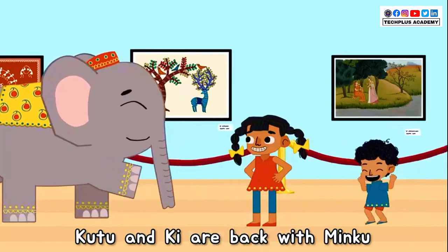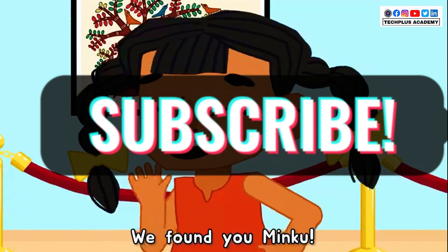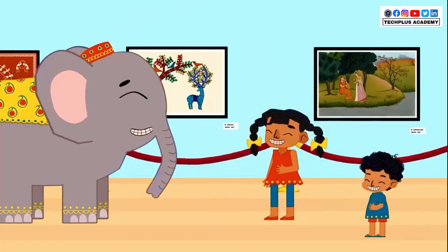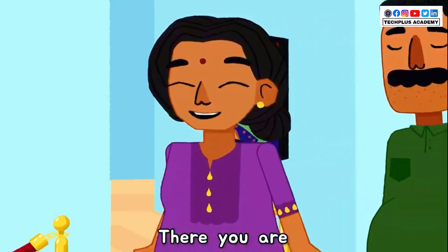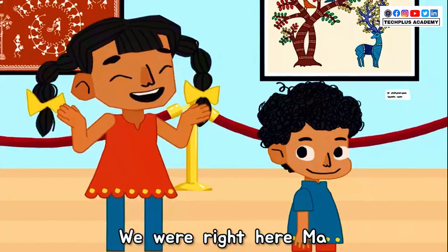Achoo! Kutu and Ki are back with Minku in the museum. Thumbs up, silly bop. We found you, Minku. There you are. We've been looking for you everywhere. We were right here, Ma.